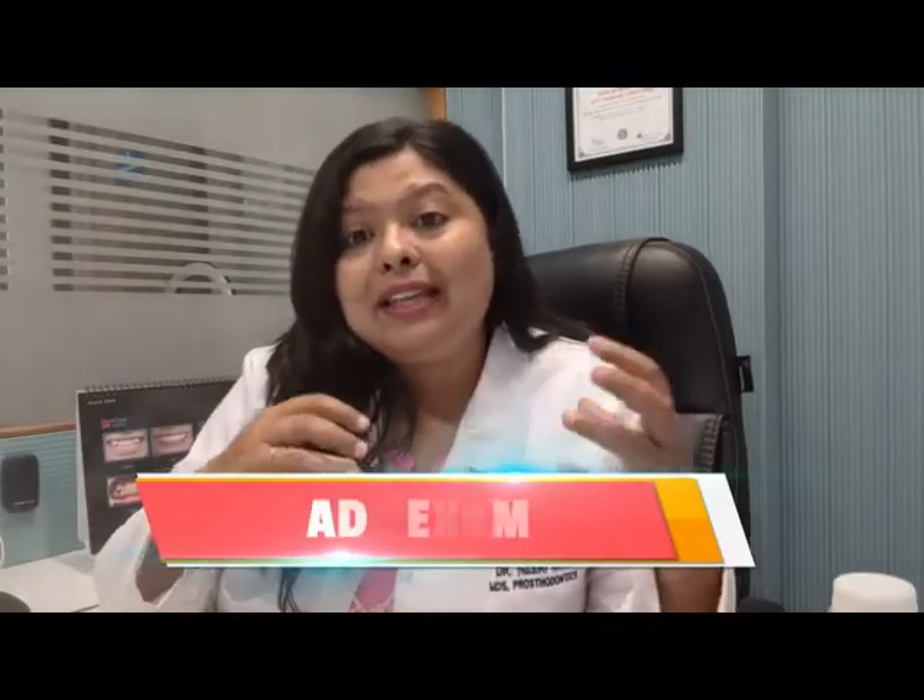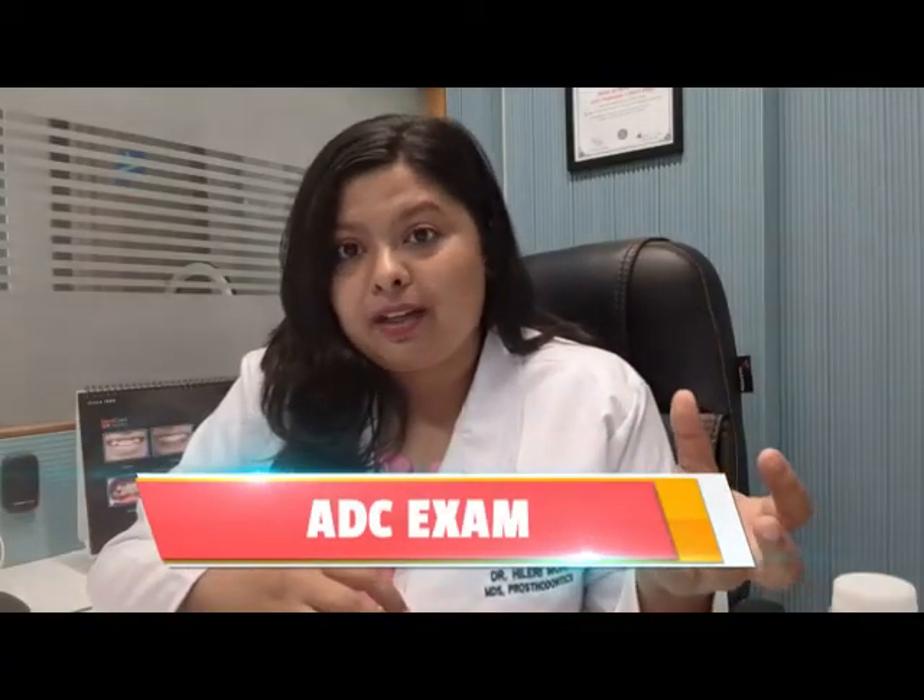The good point here is that dentist salaries in Australia are quite competitive, which means you can afford a high quality of life. Now you must be curious about how much you can earn as a dentist in Australia — but before that, let's find out the steps to become a dentist there.